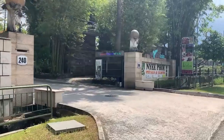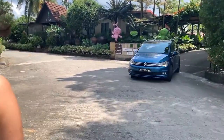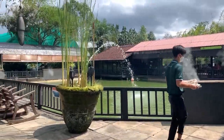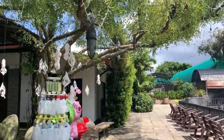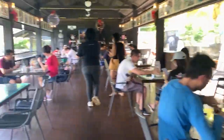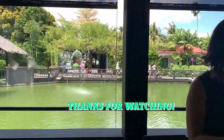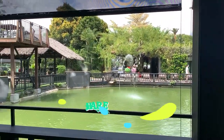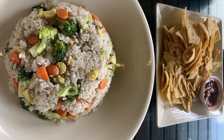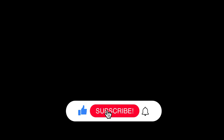Now we are heading towards a restaurant to relax and eat something. That's all for this video — I hope you enjoyed it. Thank you so much for watching. Please hit like, share and subscribe to my channel, and press the bell icon so you'll be notified for my next videos. Follow me on Instagram as well. Take care and stay safe — bye bye!